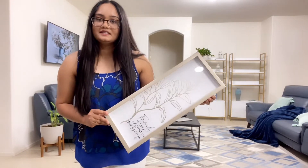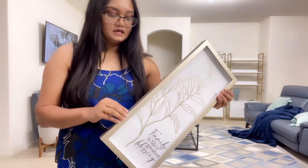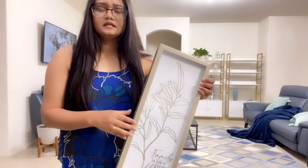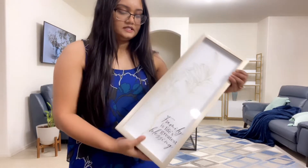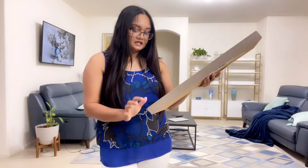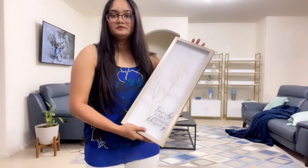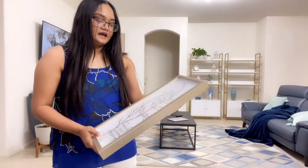Next I bought this wall decor and it is so beautiful. I like this frame - it's like in between silver and gold, and the writing on it says 'Family is life's greatest blessing' at the bottom.